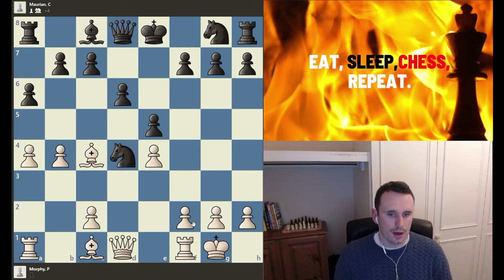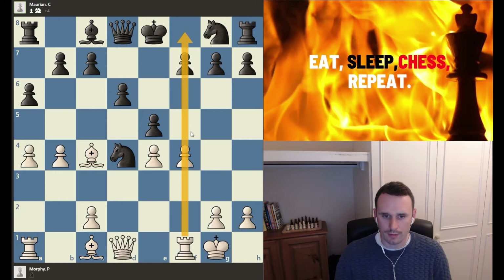White is dominating the game here, so there are many different ways to play. Playing f4 is a very good move in this position. It wasn't the move that was actually played by Paul Morphy — because this is a game of Paul Morphy, the famous 19th century American Grandmaster — but it would have been a great move, because suddenly we're creating an open file for this rook down the f-line. If you want to activate your rooks, bringing them to open files is a great way to do it.